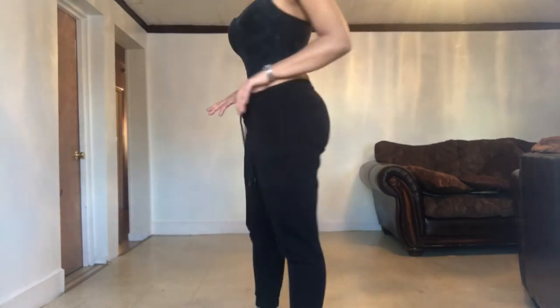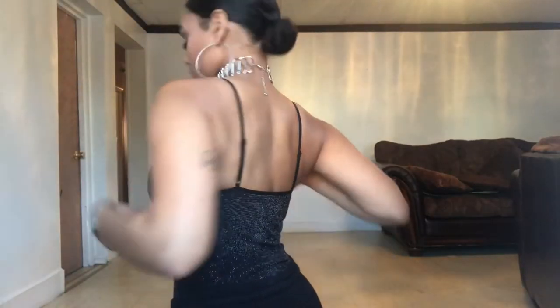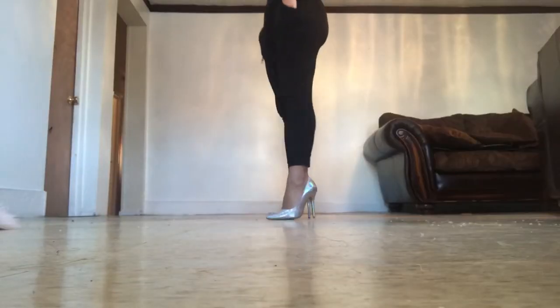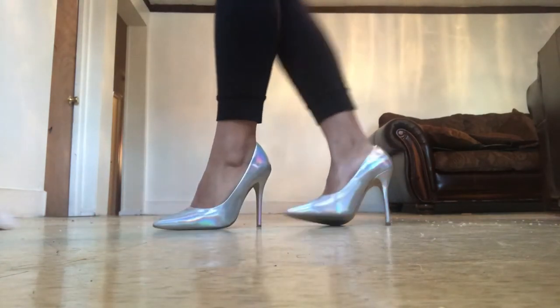Look at that sparkle on that bodysuit — I just love it! I paired it with this cute choker and earrings from Forever 21. Look at these shoes, I love them — I also got them from Forever 21 and they were on sale. The choker, I love it. Time is ticking — next outfit, are you ready?